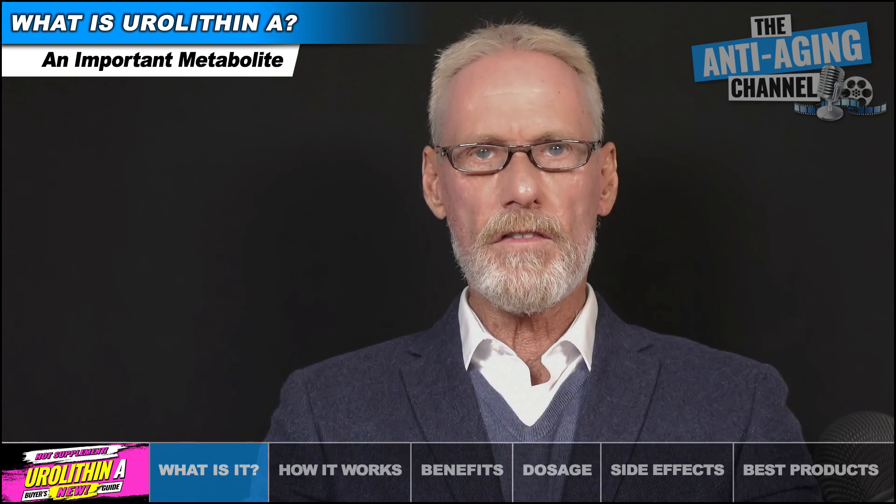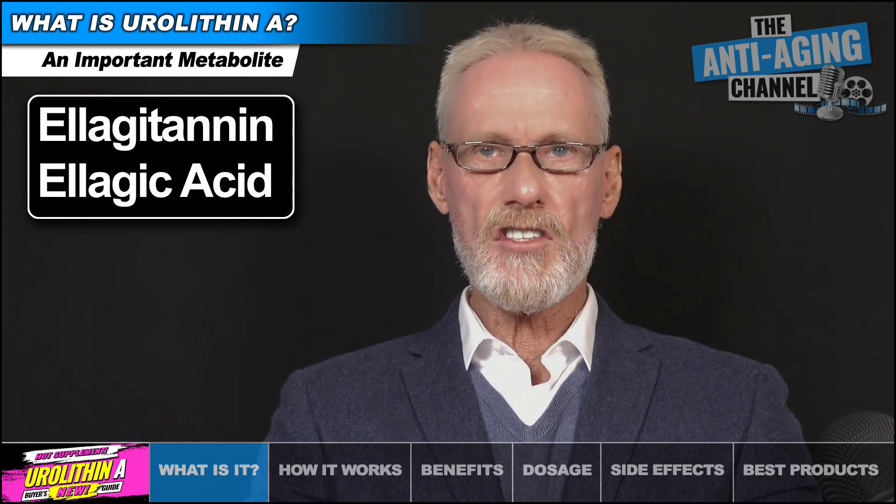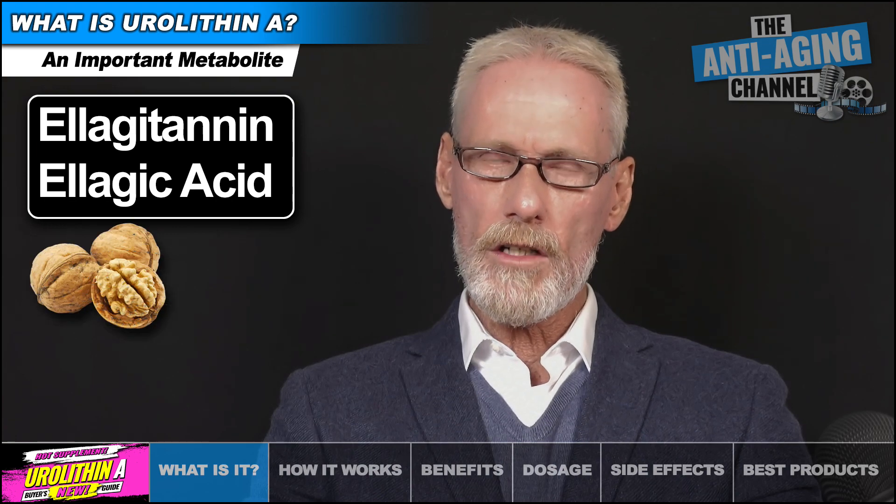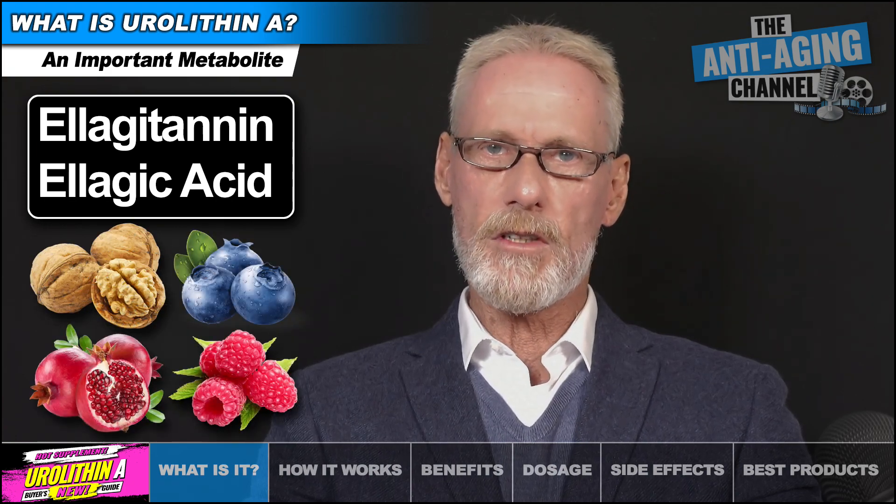These precursors are the polyphenols eulagitanin and eulagic acid, the most potent concentrations of which are found in walnuts, blueberries, pomegranates, and raspberries.